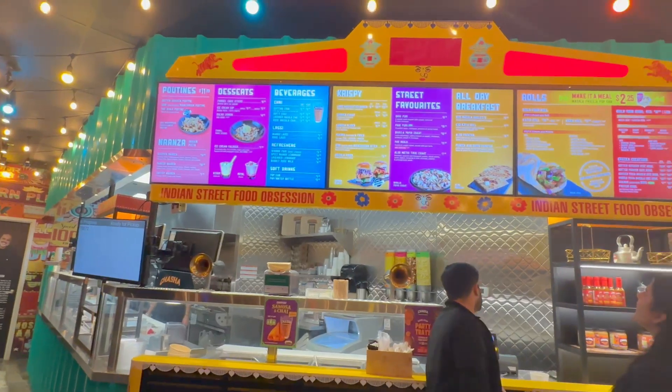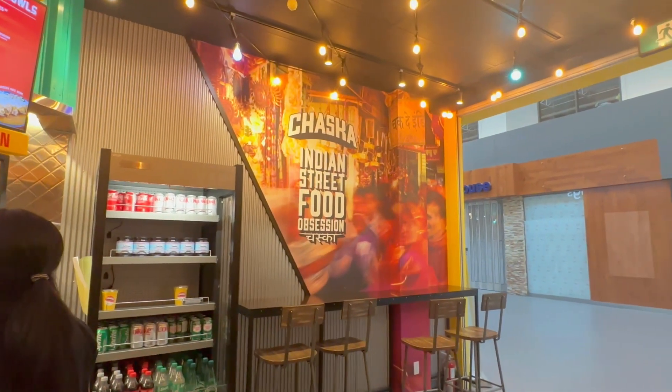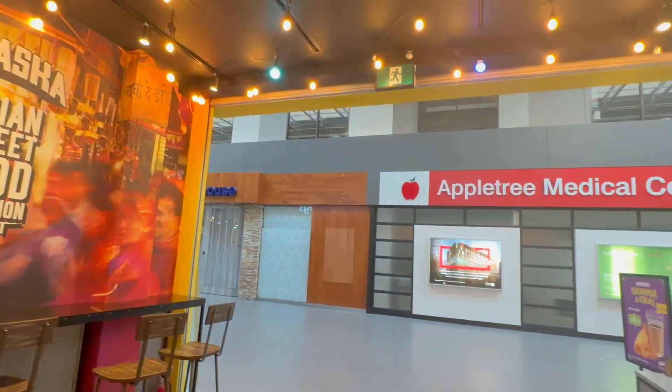This is an Indian restaurant. Its vibe is so nice, and the food is super nice — super duper nice.